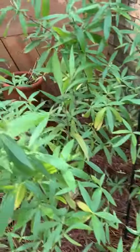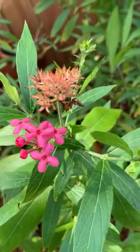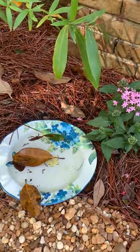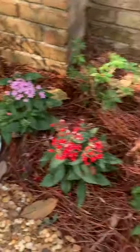I forgot what the name of this bush was, but they told me that this was also a nectar plant. So the butterflies like to eat. They also have a little plate where they like to puddle and get their water. It's usually filled with rocks, which I need to redo that.